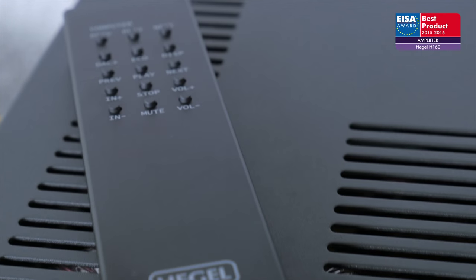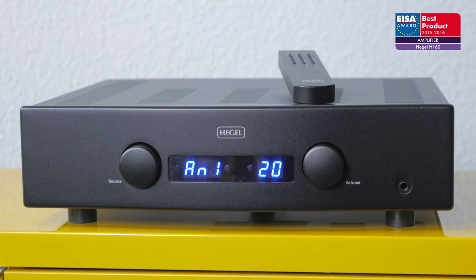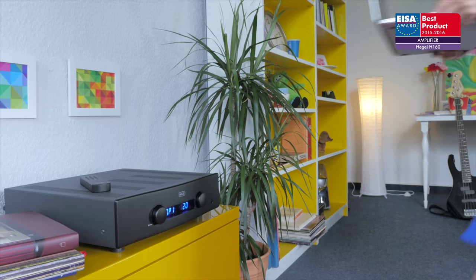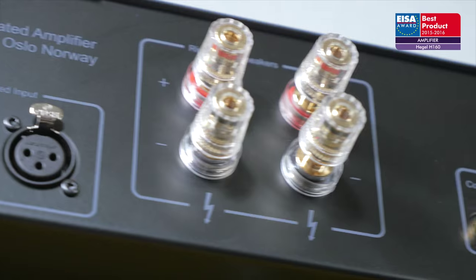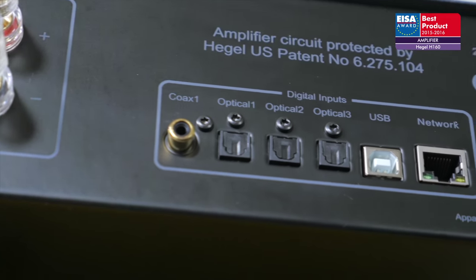The European Amplifier of the Year 2015–2016 is the Hegel H160. This integrated amplifier offers a substantial 150W output and both analog and digital inputs, including coaxial and optical, alongside USB and network connections.